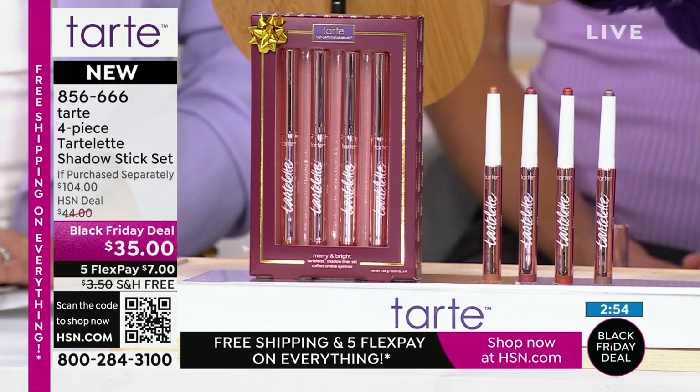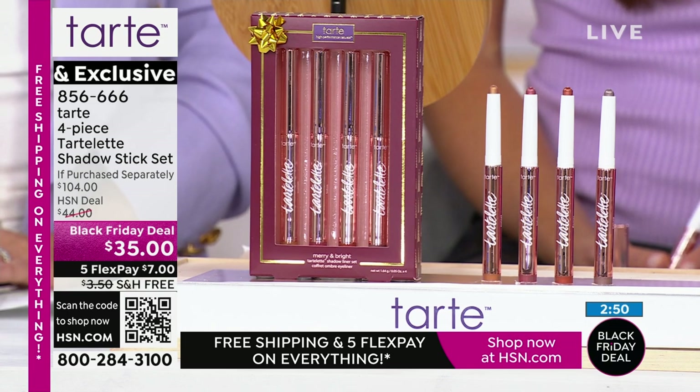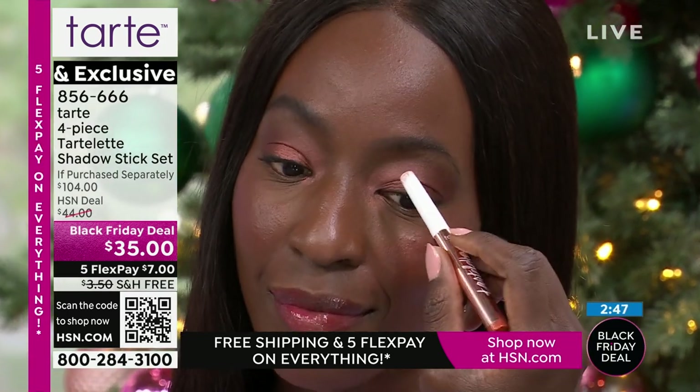They come beautifully holiday gift boxed. Everything is on five interest-free credit card payments and free shipping and handling, so it's $7 to get it home.